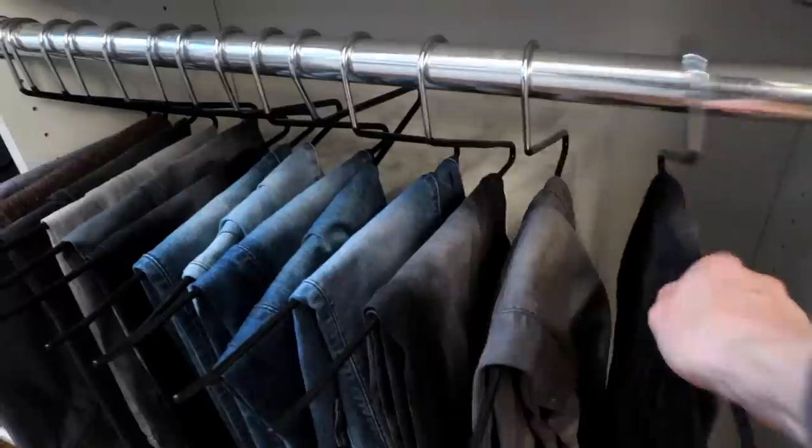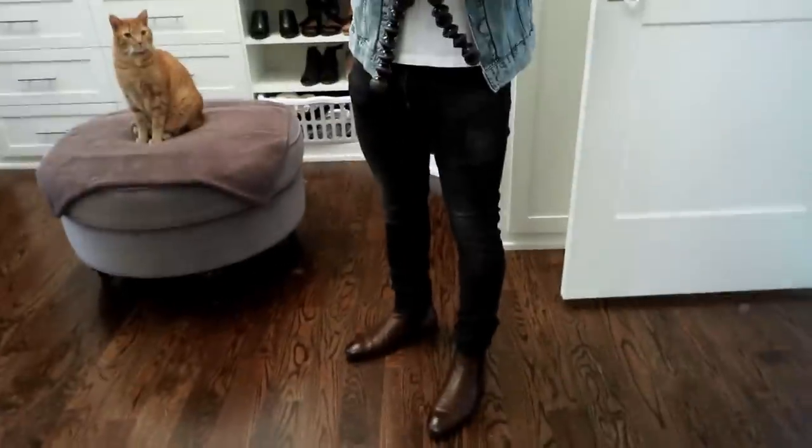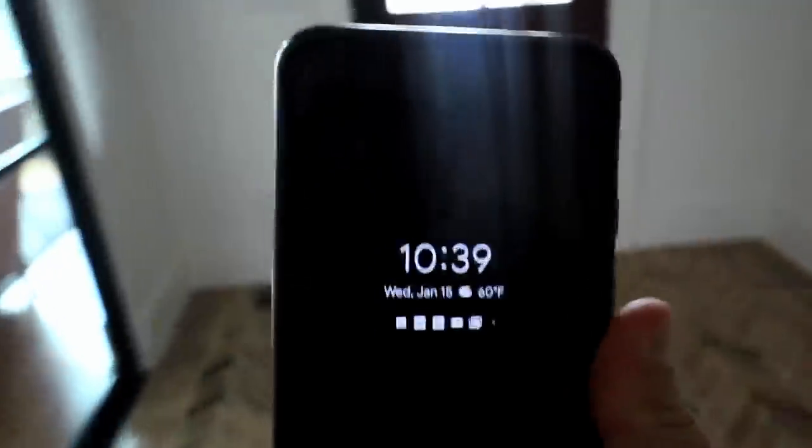Let's get dressed: boots, t-shirt, jeans, denim jacket. Here is today's outfit — brown boots, black denim, white tee, distressed H&M denim jacket, hair amazing. Now it's time to roll to the office. Time: 10:39.